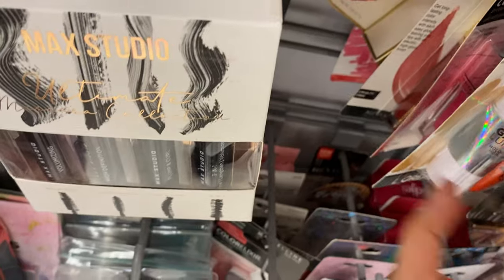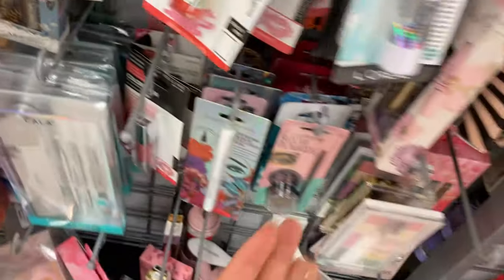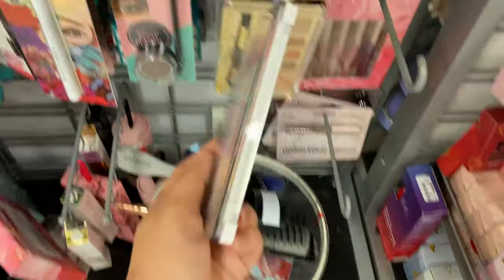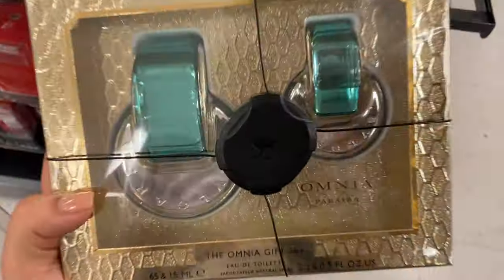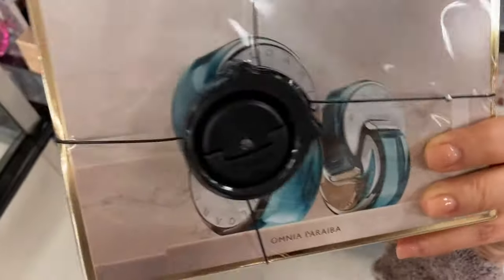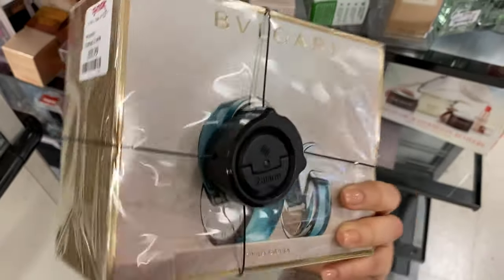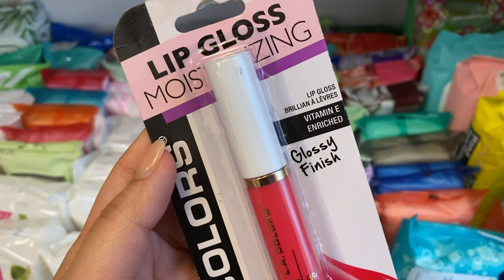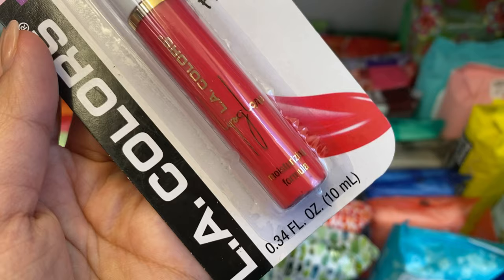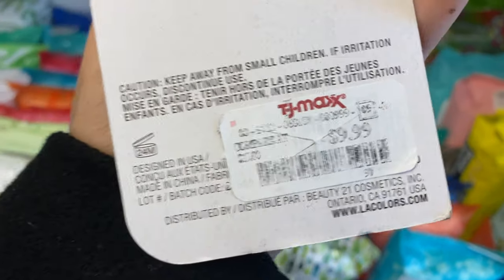Oh wow, I like this one — it's only going for $2. They have this nude one that I like — this one's going for $2. I found this set and it's only going for $60, definitely wanted to mention this one, I haven't seen this one before.